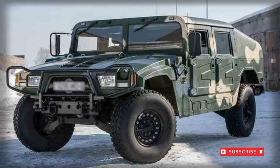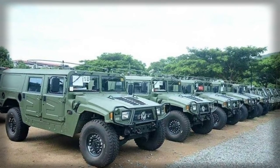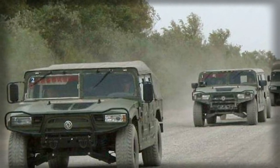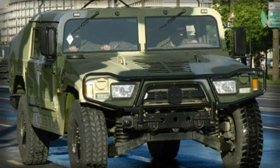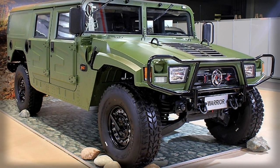Chinese industry has never been shy about copying, sometimes illegally, foreign products for local and regional sale. This appears to be the case with the AM General Humvee, the backbone 4x4 vehicle of the United States military services today, as it makes up the framework of the Dongfeng EQ 2050 series trucks, with some cosmetic changes instituted to help differentiate it from its American origins.